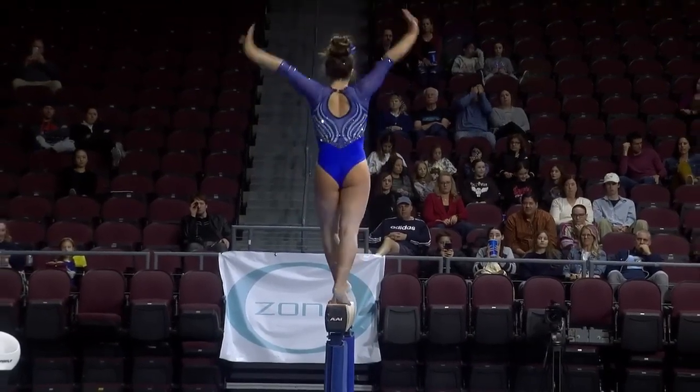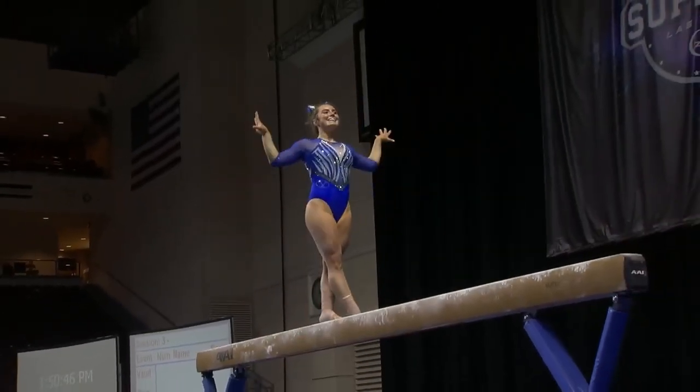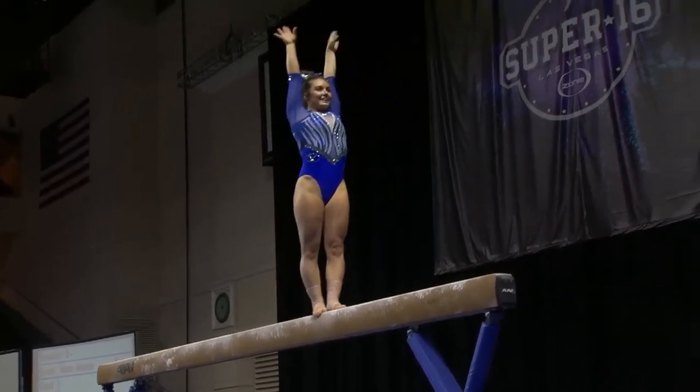The full turn. Let's show some sass on the beam.